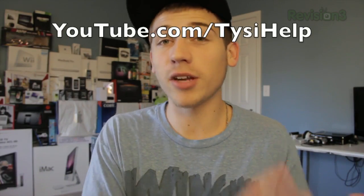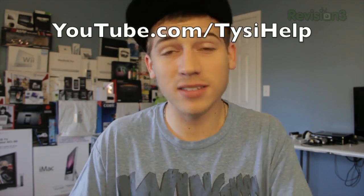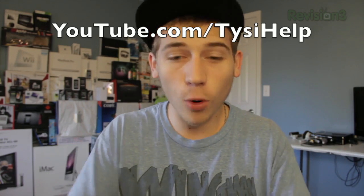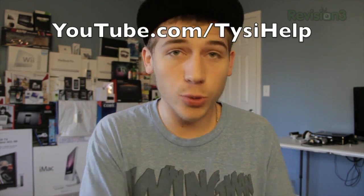Now if you want to know when the jailbreak is out, here's what you need to do: subscribe to my YouTube channel, because that will let you know on your YouTube homepage when I post my guide on how to jailbreak the iPhone 4S as well as the iPad 2. I post a full walkthrough guide, or you can follow me on Twitter and Facebook. I post the video and the news once it's out — links will be below.